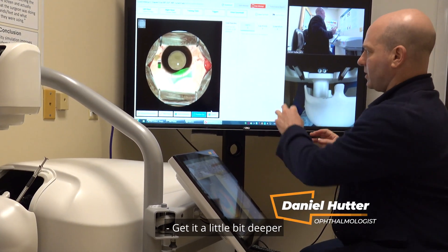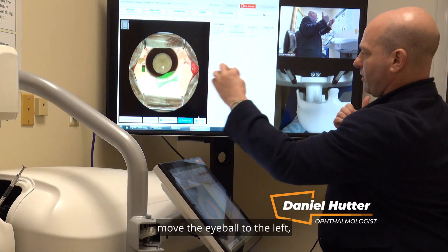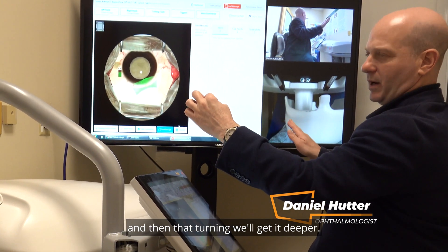Get it a little bit deeper — just when you go to the right, move the eyeball to the left, and then that turning will get it deeper.